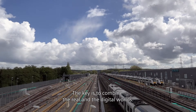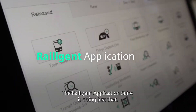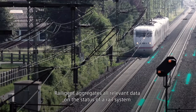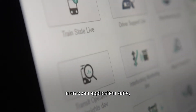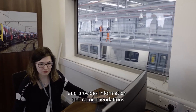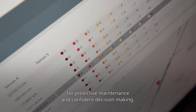The key is to combine the real and the digital worlds. The Railigent Application Suite is doing just that. Railigent aggregates all relevant data on the status of a rail system in an open application suite, processes it intelligently, and provides information and recommendations for predictive maintenance and confident decision-making.